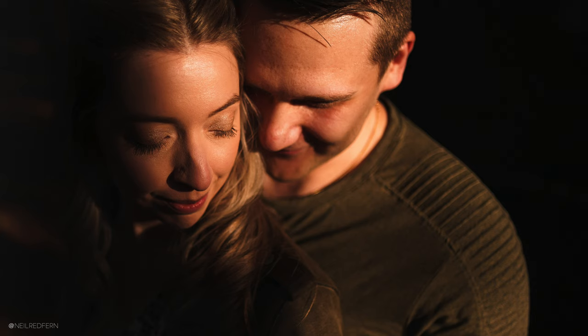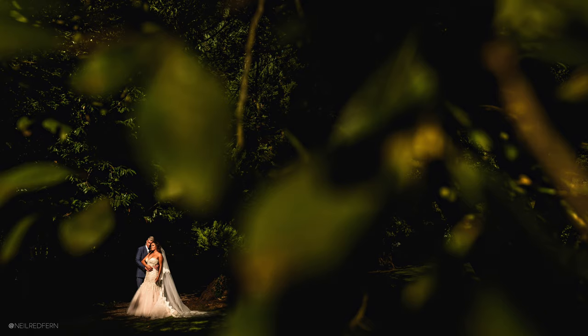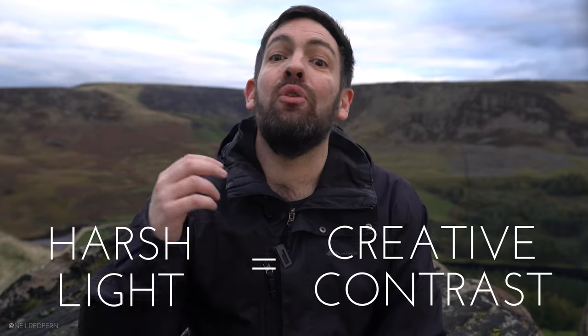We can take that one step further as well. We now know that if we're shooting outside in really harsh light, when we place our subjects facing the light and expose for them, everything else is going to go massively underexposed — really, really dark — except for anything else in the frame which is also being lit by that harsh light. As with these examples, the leaves were also lit by the harsh light. And in this example, the crystal I was shooting through was also being hit by the harsh light. So the trigger here is harsh light equals creative contrast.